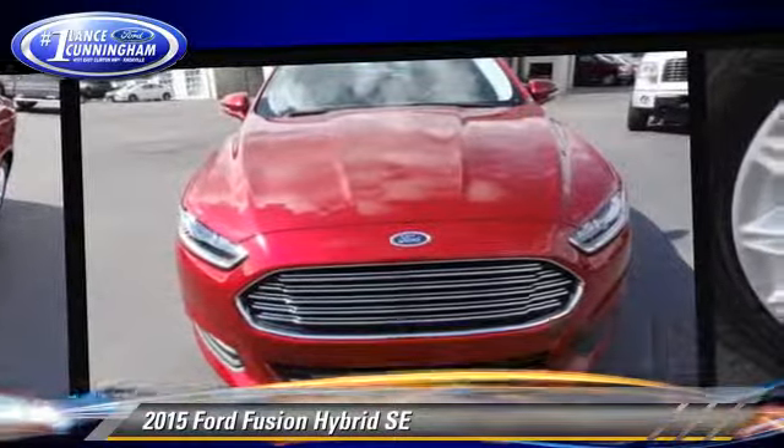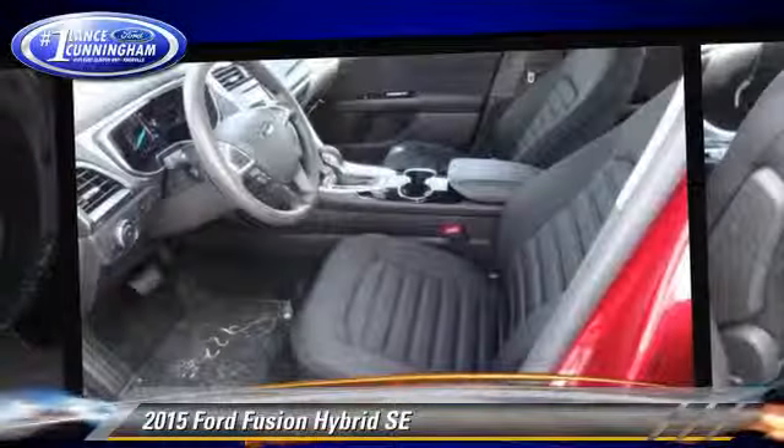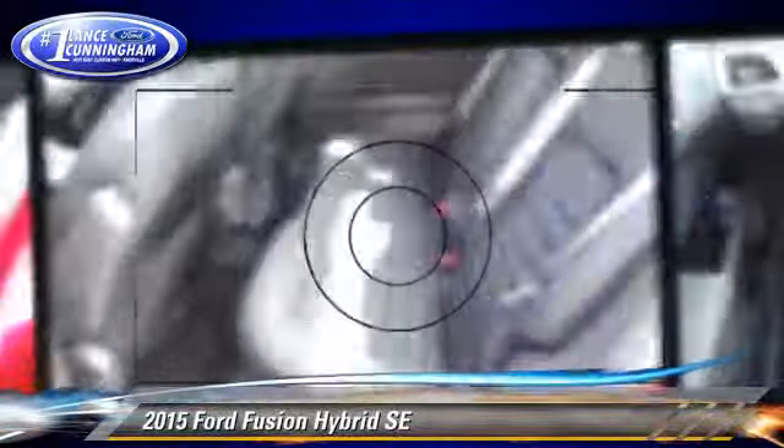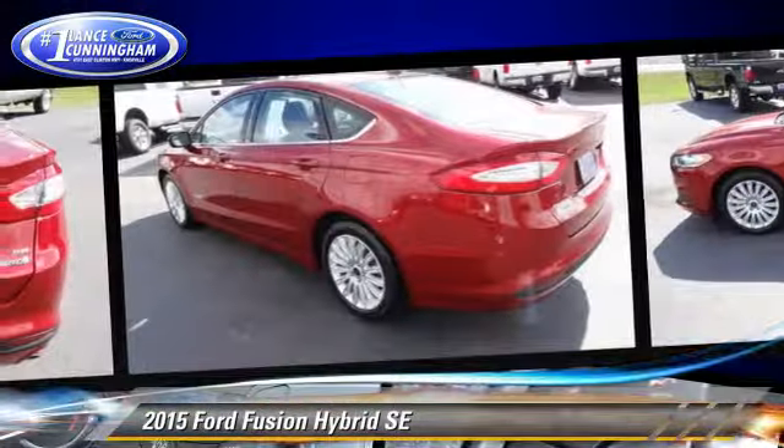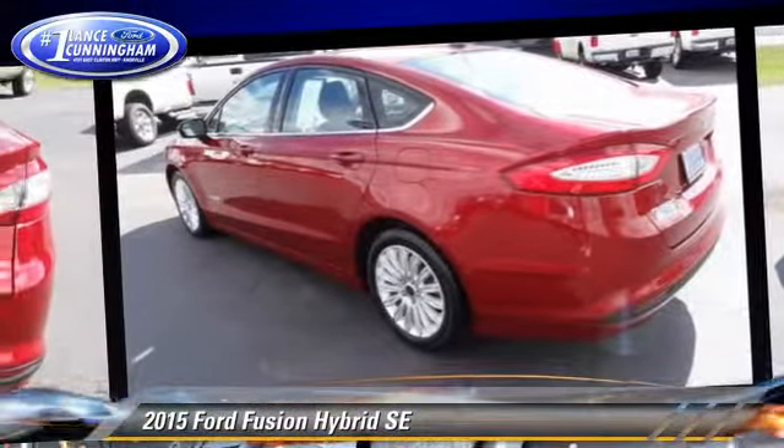Safety features include traction control, four wheel ABS, and stability control. Comfort and convenience features include power steering, a CD player with MP3 and satellite radio. Give us a call to schedule your test drive today.